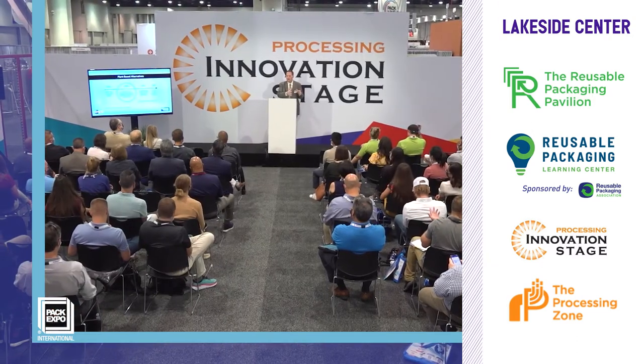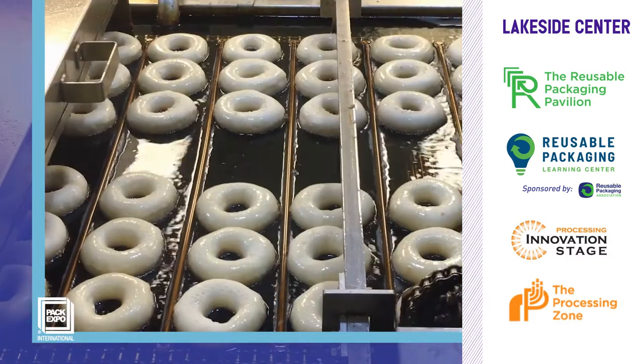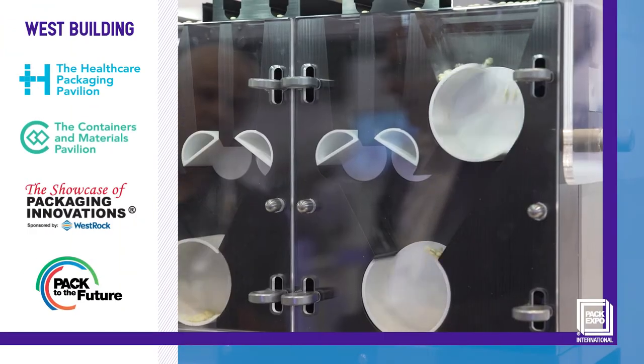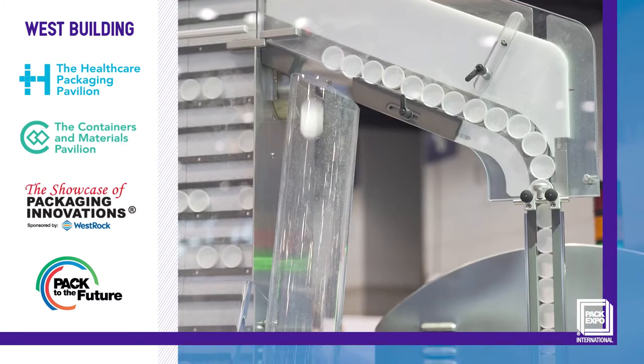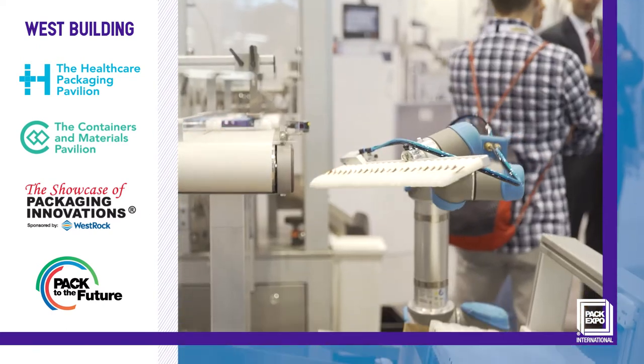The Processing Innovation Stage and the Processing Zone focus on advances in food and beverage processing solutions. And in the West Building, the excitement continues. The Healthcare Packaging Pavilion is a packaging and processing show within a show for anyone in the life sciences industries, with more than 200 exhibitors showcasing targeted solutions.